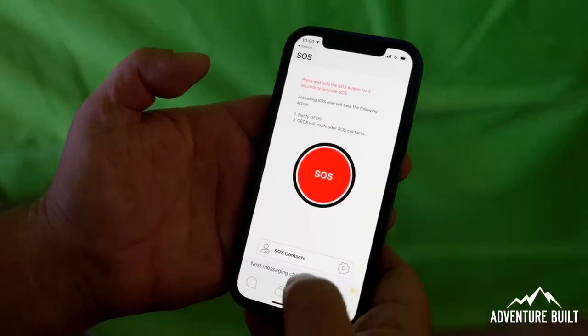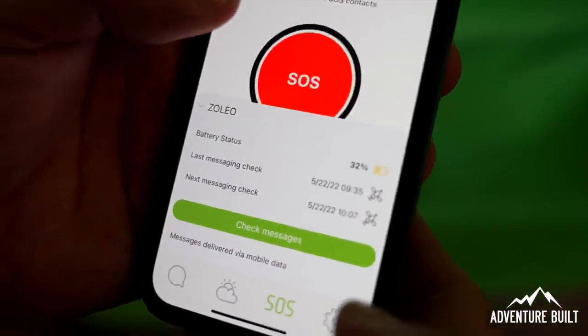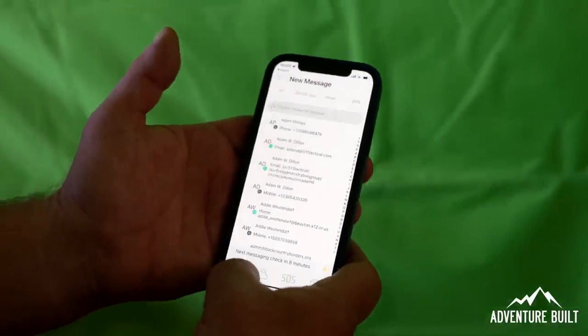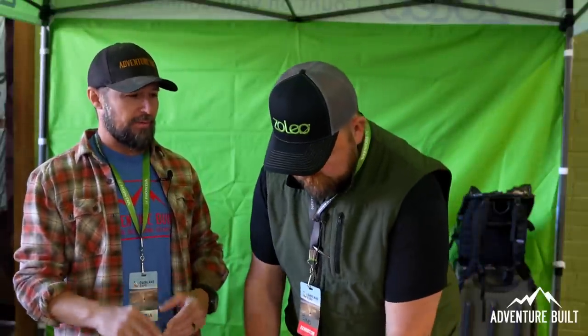A dialog box will pop up and they'll send me a message asking what's going on. So it could be something as simple as 'I broke my leg, but I'm safe. I'm in camp. I'm warm. I have food, fire, and shelter.' Let me ask you a quick question about the battery — is it rechargeable or does it have double-A's? How does the battery work?